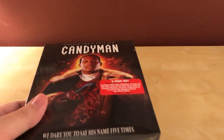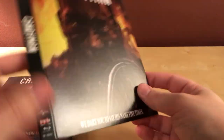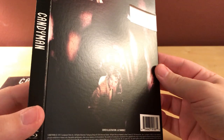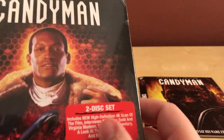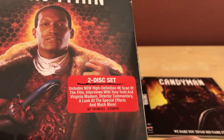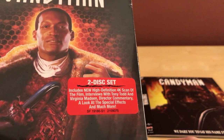The poster surprisingly looks good, which is a plus. As I was saying, I have not seen this film. Here's the flip cover for the alternate, which is kind of cool. There are no dents on this, it looks fine — that's creepy as hell. This is 1992. And here is the slip cover — it says it includes a new high-definition 4K scan of the film, interviews with Tony Todd and Virginia Madsen, director commentary, a look at the special effects, and much more.